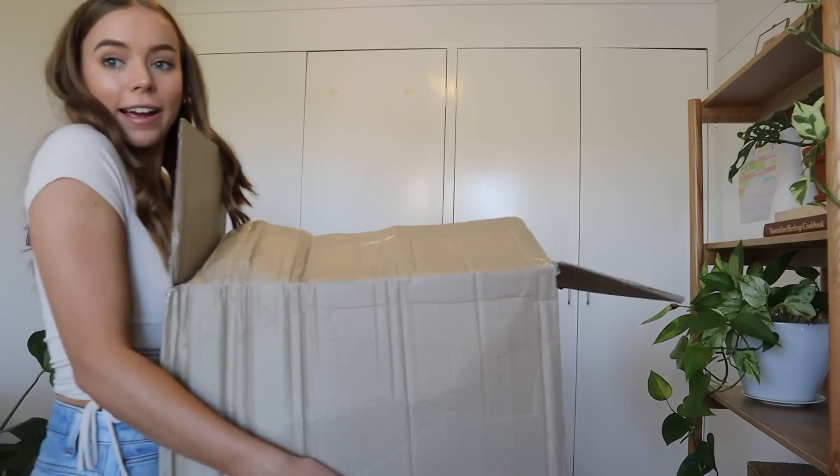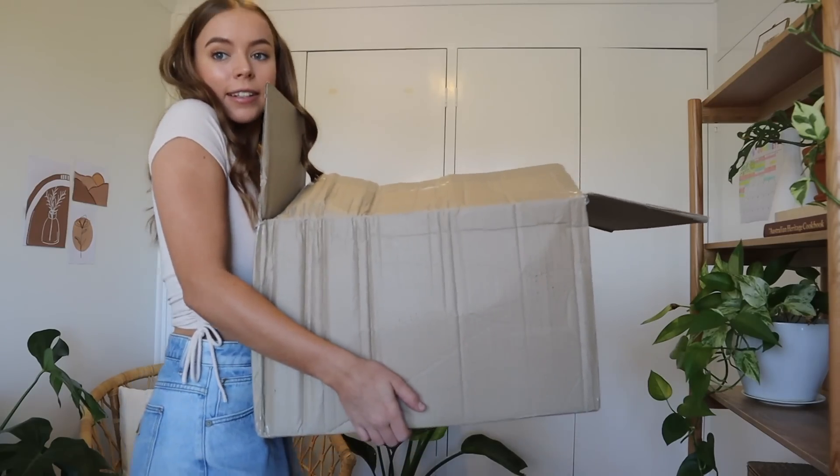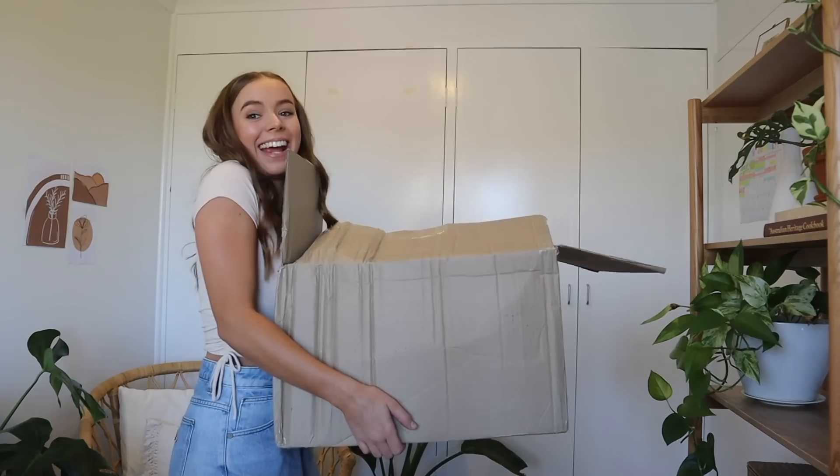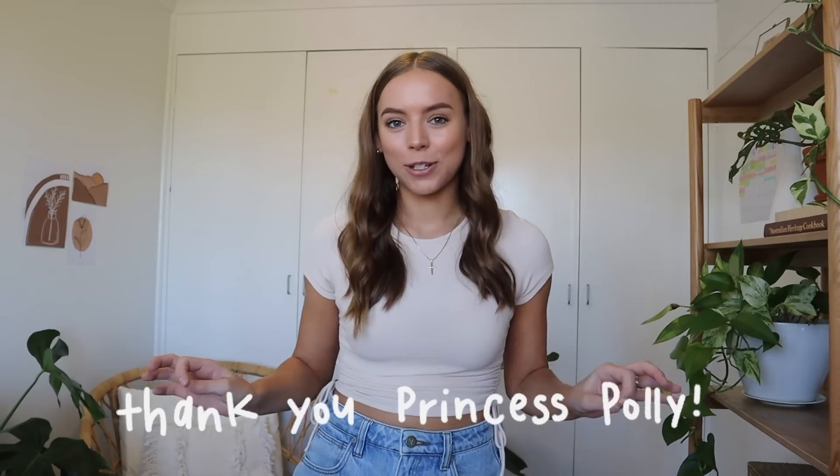Hello my friends, welcome back to another video. My name is Rachel and today we have a Princess Polly haul to show you — and let's just say it's not a little one. This box arrived at my door yesterday full of things and I'm going to show you those things today. A huge thank you to Princess Polly for sponsoring today's video.